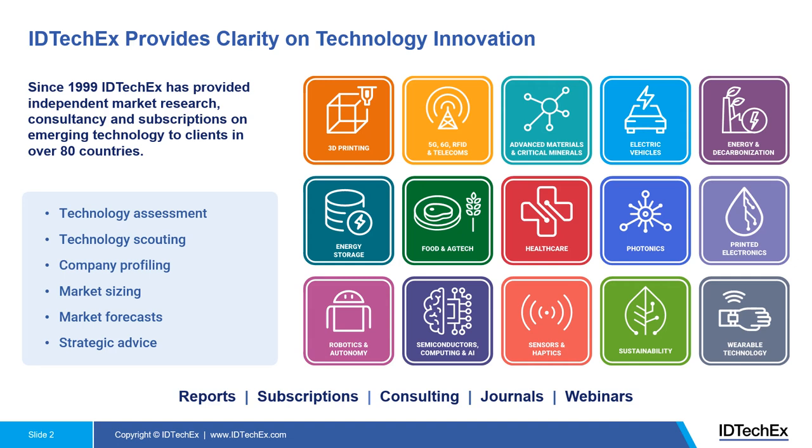IT TechX is a company that provides market intelligence on emerging technologies. As you can see over here, we cover a wide range of topics from 3D printing, wireless technologies, advanced materials, EV, energy storage, semiconductor, photonics, and so on.